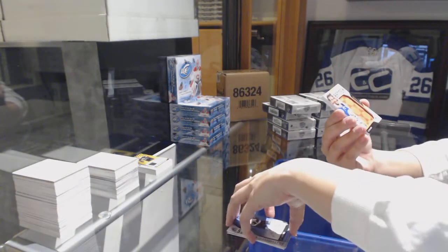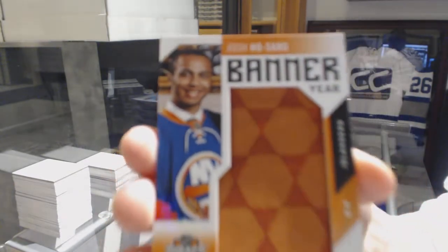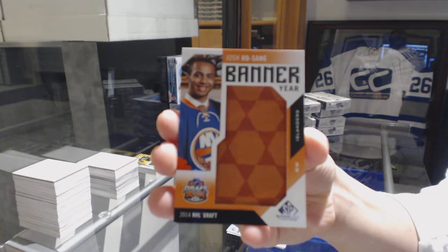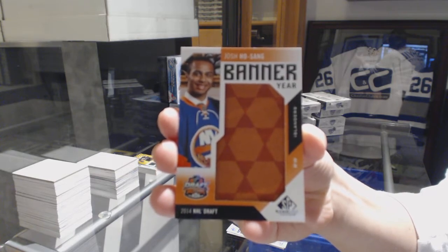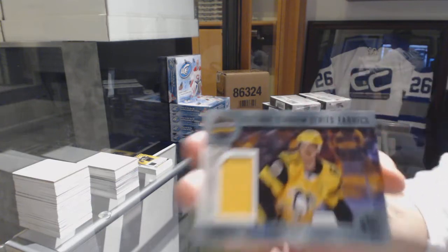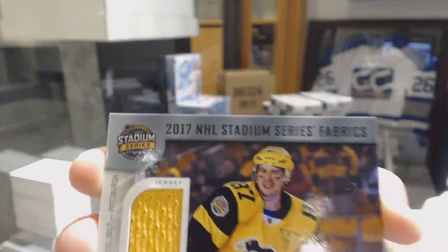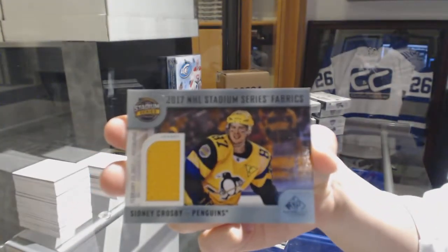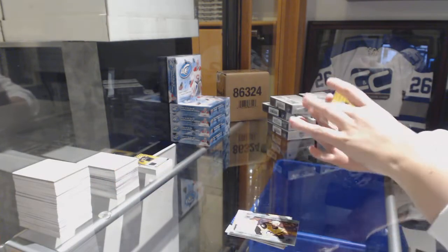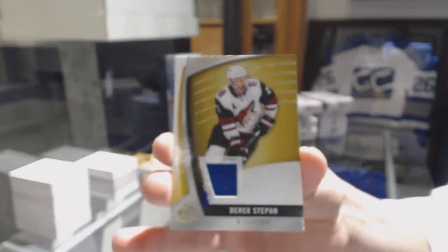We've got a Banner Year 2014 NHL Draft for the New York Islanders, Josh Ho-Sang. Stadium Series Fabrics jersey for the Penguins, Sidney Crosby. And a Derek Stepan jersey for the Arizona Coyotes.